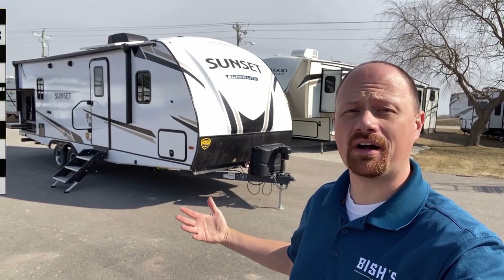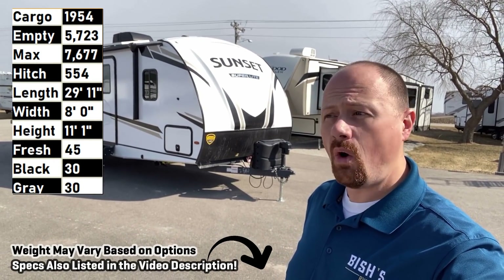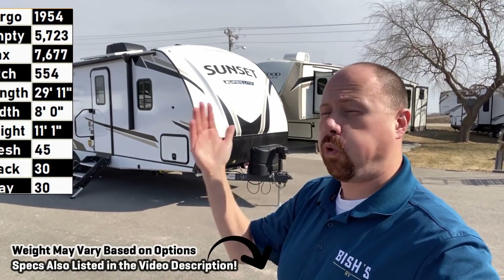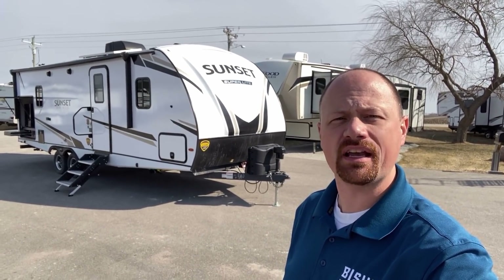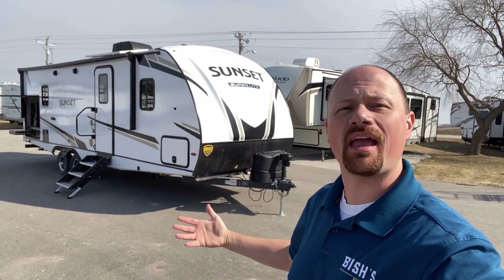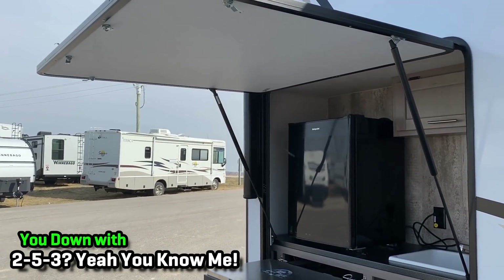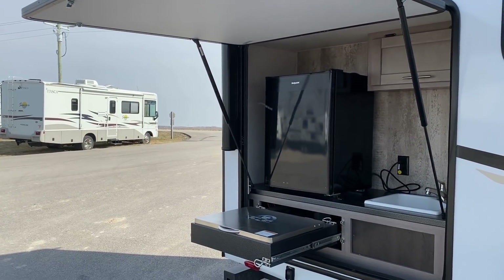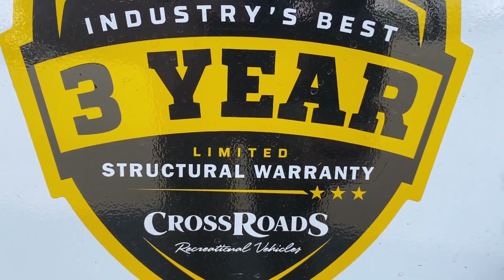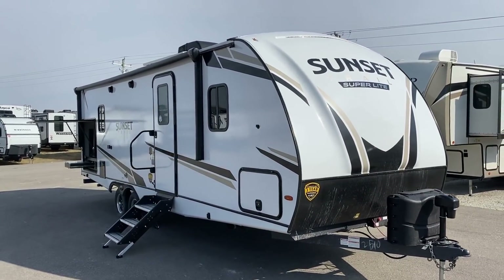Hey everybody, Josh RV Nerd here with Fishes RV. I'm out in Iowa today — they call Chicago the Windy City, but oh my lord, there's a constant breeze and wind out here. That said, it actually feels kind of refreshing. Today we have the 253RB Sunset Trail — a brand I've wanted to get on the channel for quite some time. This is my first brand new Sunset Trail I've ever been able to bring to you.